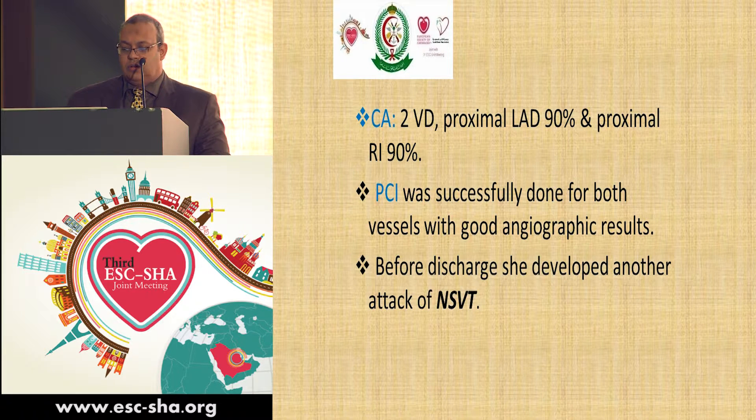The patient was kept for a few days in our hospital; however, before discharge, she developed another attack of non-sustained VT.